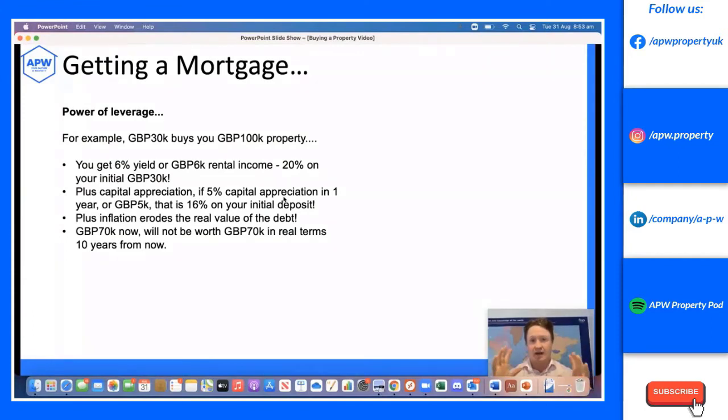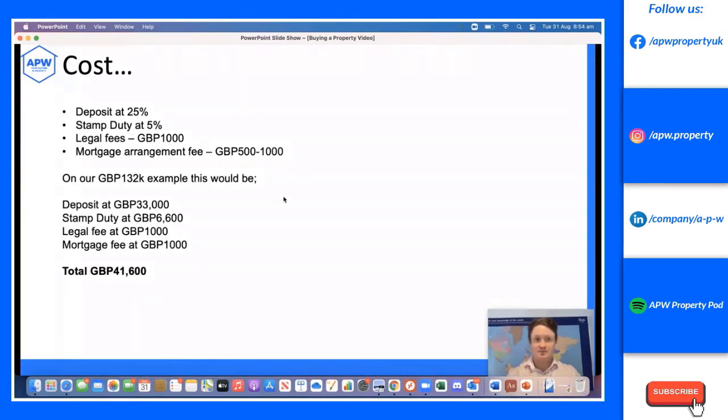The power of leverage is a great tool and a key reason to buy with a mortgage. A £30,000 deposit buys a £100,000 property. At a 6% yield, that's £6,000 per annum rental income — a 20% return on your £30,000 deposit. Add 5% capital appreciation and that's another £5,000, equivalent to a 16% return on your initial deposit. Plus inflation erodes the real value of the debt — a £70,000 loan is worth less in real terms in ten years.